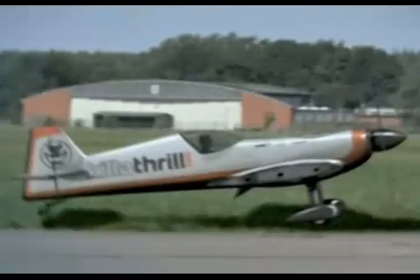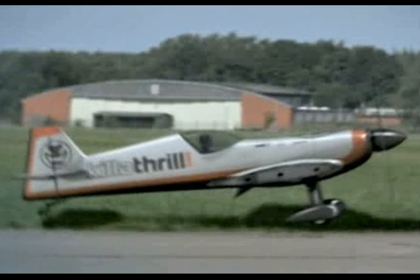Here it is in flight, and here it is on the ground. Here's the nose in flight, here's the nose on the ground. In-flight tail, on-the-ground tail. Side view in the air, side view on the ground.